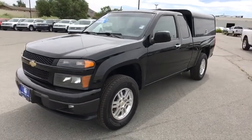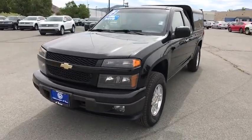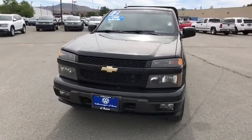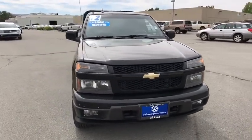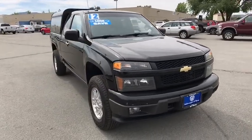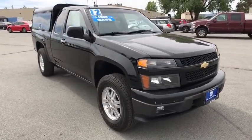The 2012 Chevrolet Colorado. Great hauling capability, powerful, rugged, and a great Chevy price — Colorado is it. This vehicle has less than 90,000 miles. Here are some of this vehicle's great options.